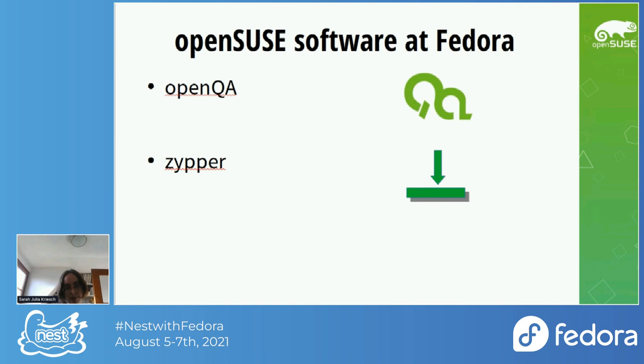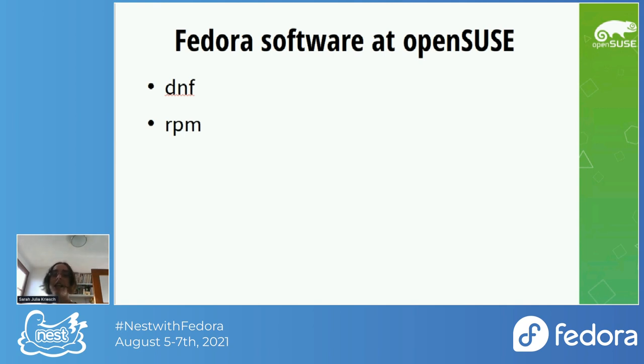OpenQA is a web-based automated testing tool we are developing at openSUSE. Fedora contains Zipper as an additional installer besides DNF, which we have integrated into openSUSE as well. RPM comes from Red Hat as a package format, and we have adapted our RPM to the same version now.